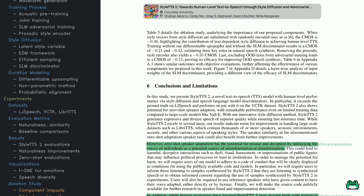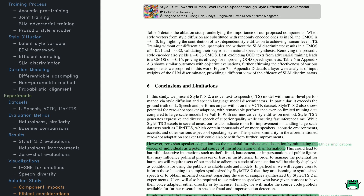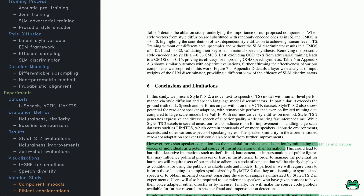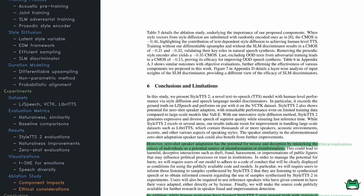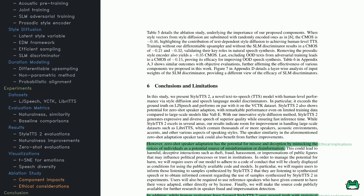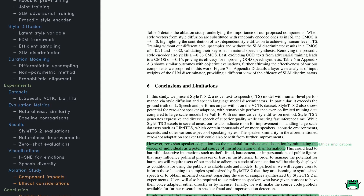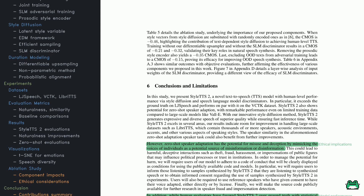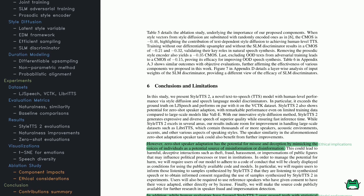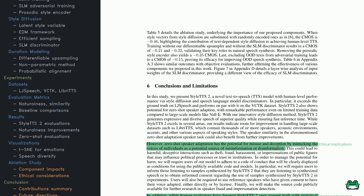Wrapping up, the ablation studies in Table 5 show what happens when individual components — like style diffusion or adversarial training — are removed: performance drops, confirming their importance in producing human-like speech. Overall, StyleTTS 2 outperforms previous models on datasets such as LJ Speech, demonstrating expressive and diverse results even with limited data. Certain areas like zero-shot speaker adaptation still have room for improvement. The paper also raises ethical concerns around potentially misusing zero-shot voice imitation for harmful or deceptive purposes, stressing the importance of responsible deployment. StyleTTS 2 is an end-to-end, diffusion-based model with adversarial training that moves us closer to truly natural text-to-speech synthesis.